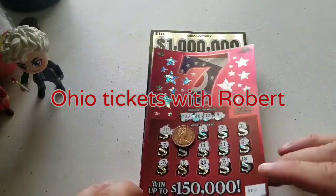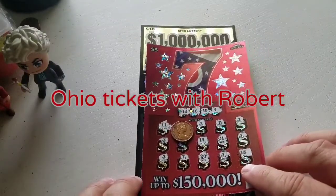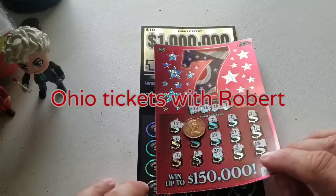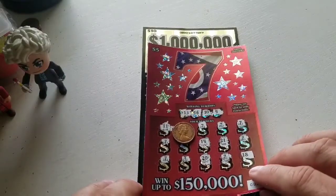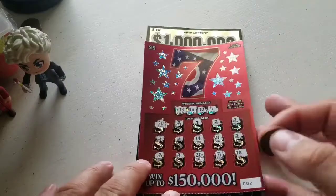Hello everybody, welcome back to Ohio Tickets with Robert. A little bit of a cheat going on here — I got two tickets, $15 in total. I was not going to do a video, but I was scratching these at the convenience store parking lot and didn't have my tripod, so I figured I'd race home to show you what I got.